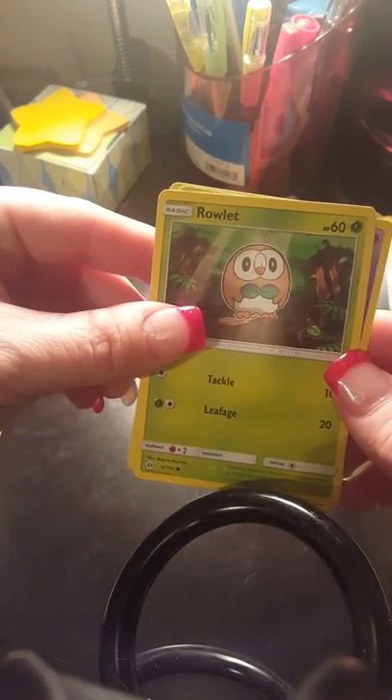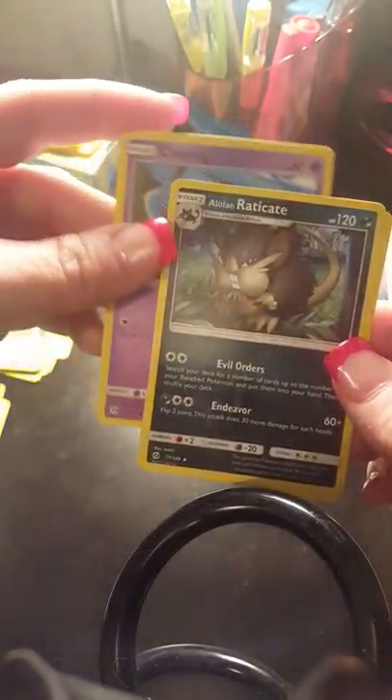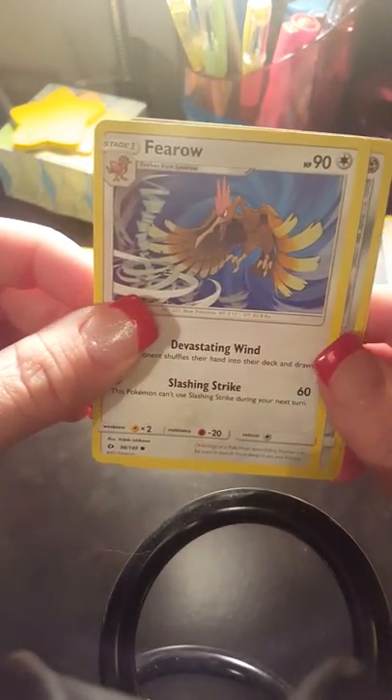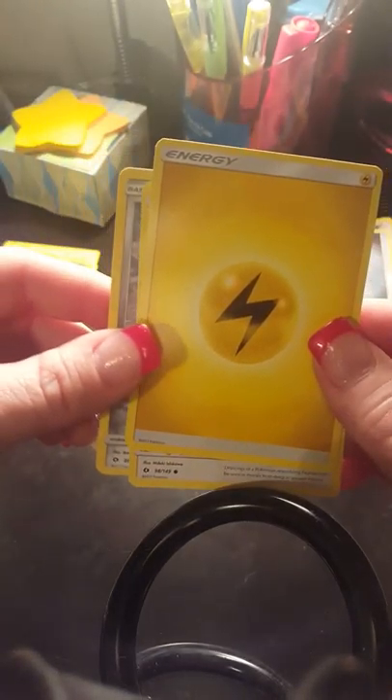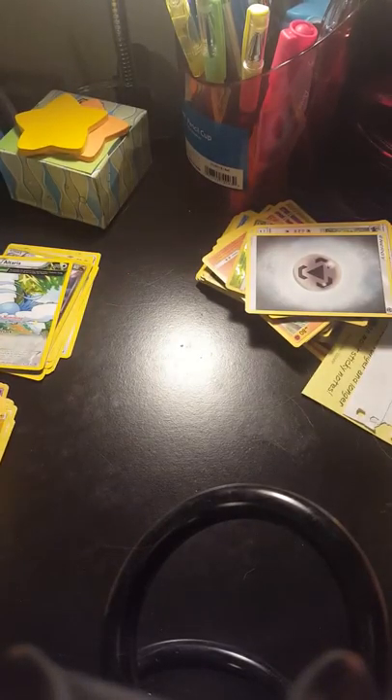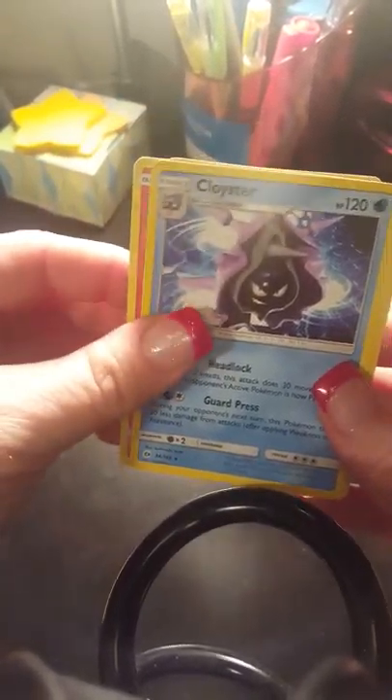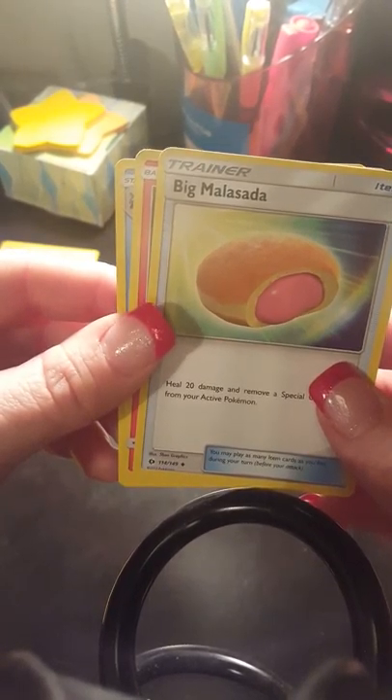We got a Rowlet, a Cosmog, a Lurantis, a Raticate. We got a Fearow, another Skarmory, and an energy card. I want to see some more GX cards — I'm hoping I'll run into some since I cleared them out at the Dollar Tree, maybe I'll get lucky. We got a Litten, a Cloyster, and a Malasada trainer card.